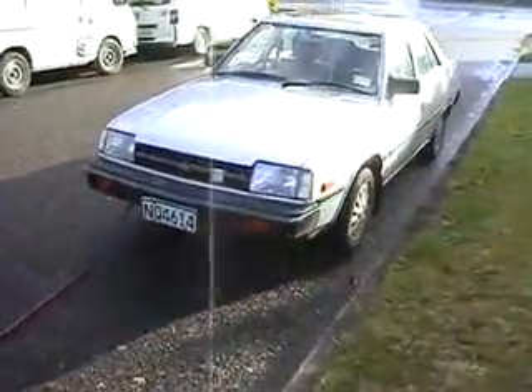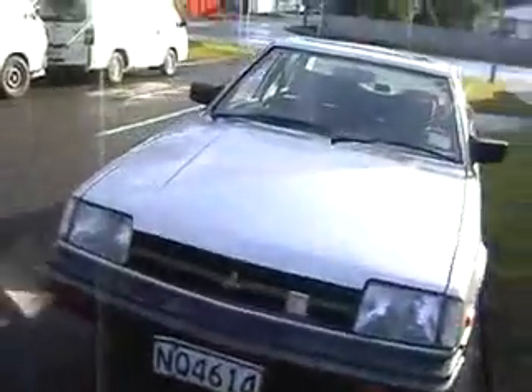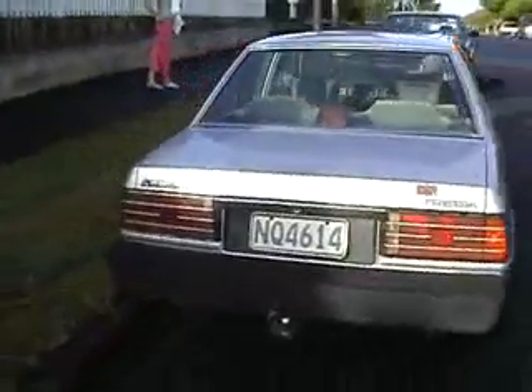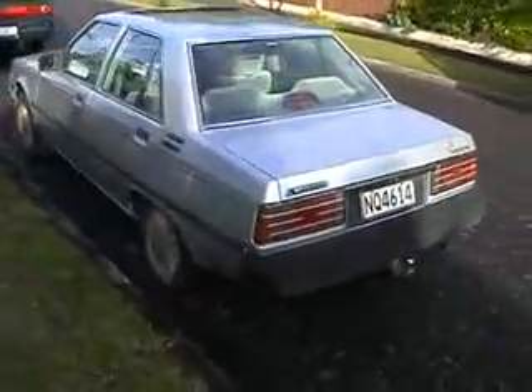There's the Mitsubishi Tridia. We picked a pretty crappy day to tow it, but here we are. That is it — seized gas engine. Time to start my EV conversion.